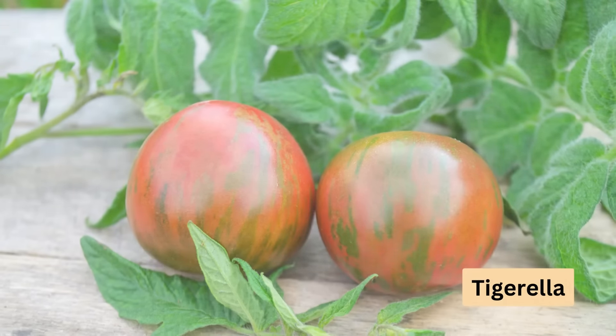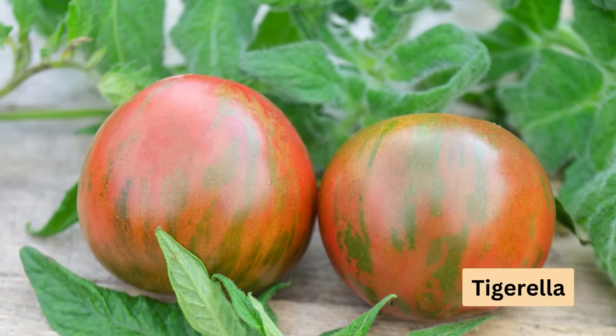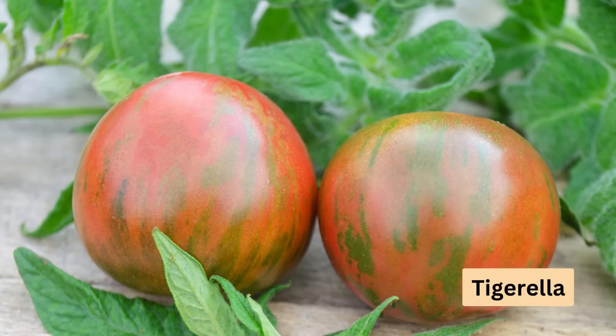And lastly, Tigerella is a variety that will keep your garden full of fruits throughout the season. The ripe fruits are red with faint green stripes.